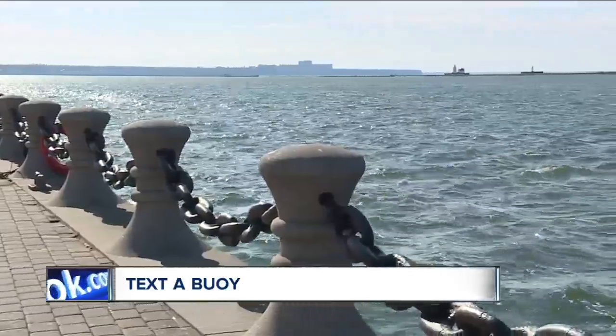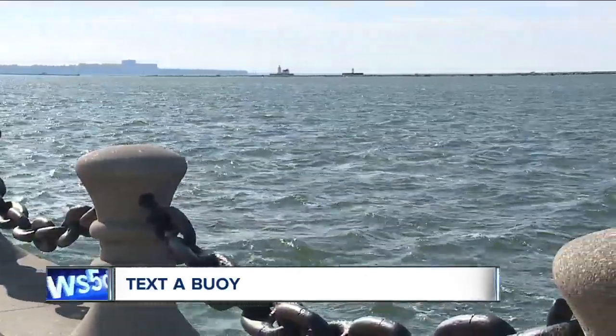If you want to text a buoy, there's a list of all the buoy numbers available on the News 5 app.